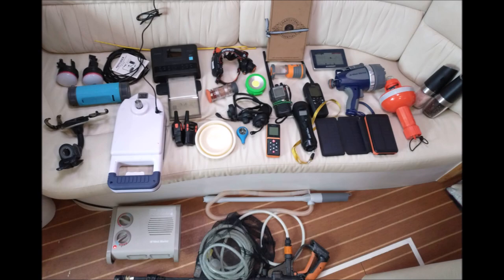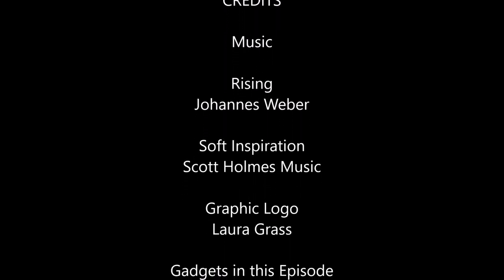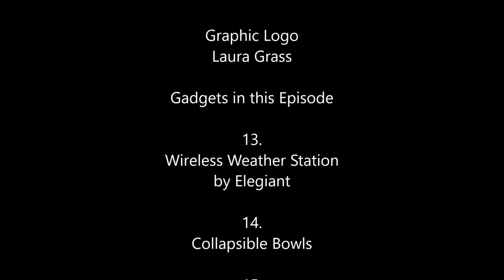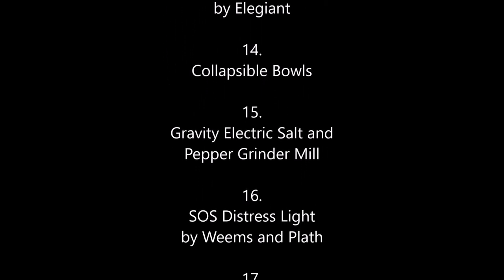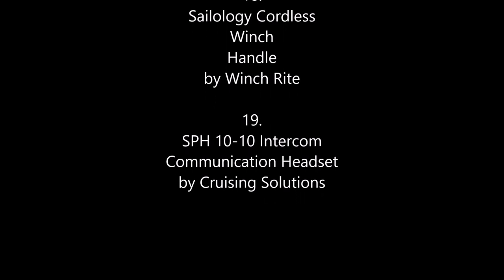So many great gadgets that we carry on board and use frequently — we can hardly wait to go to another boat show and look for more. This concludes Episode 30, Gadgets and Gizmos, Part 3, part of our ongoing series on enjoying boat life. Join us in two weeks for another episode of Sailing Bucket List. We'd really appreciate it if you subscribe and leave a comment. Thanks for watching. Bye!